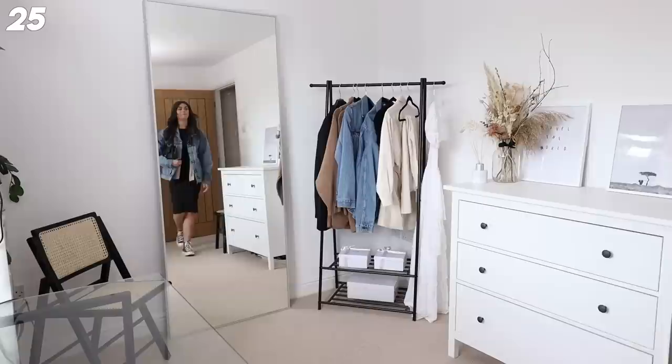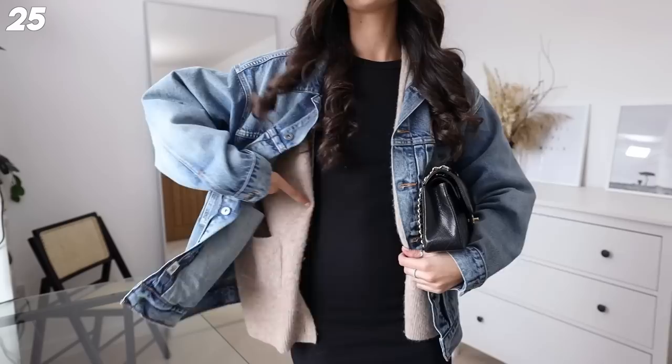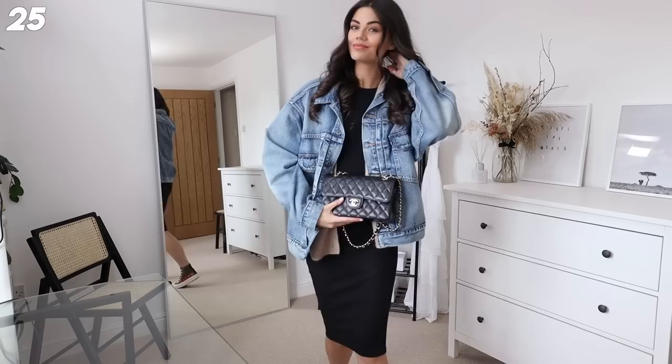Next up we have a layering outfit - I've got that dress from Zara again, a cute cardigan, and I love wearing knits throughout the spring and layering it with my denim jacket. This is great because you can peel your layers off if you get too warm but you're also not going to freeze. I love having a really feminine bag with quite a chunky outfit, and the shoes are quite chunky too - this is going to be one I wear so often.